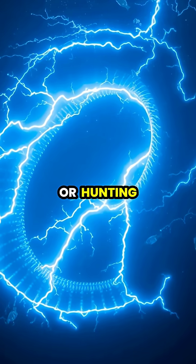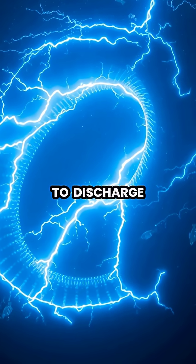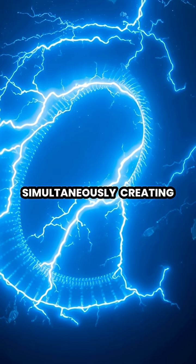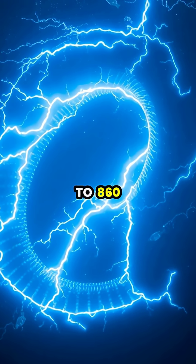When threatened or hunting, the eel's brain sends a signal that causes all electrocytes to discharge simultaneously, creating a coordinated electrical current that can reach up to 860 volts.